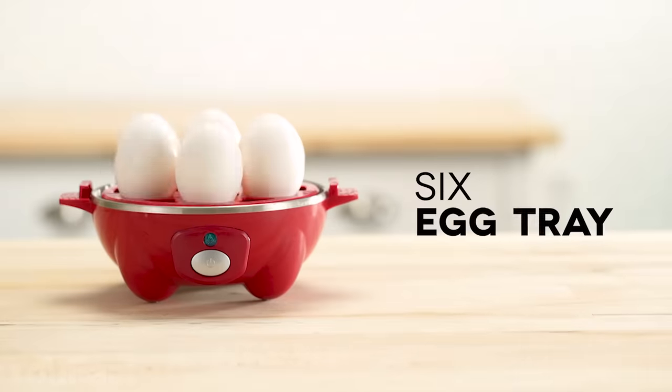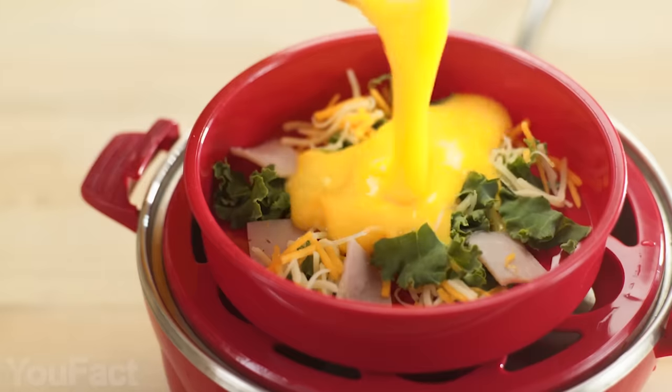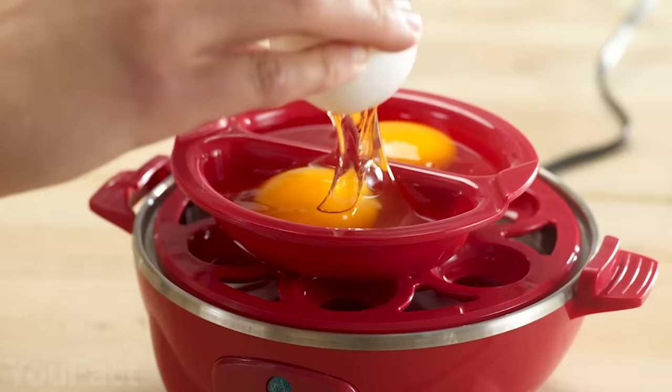Hey guys! Short on time in the morning? This gadget is the perfect appliance for picky eaters, large families, or those who have busy schedules.